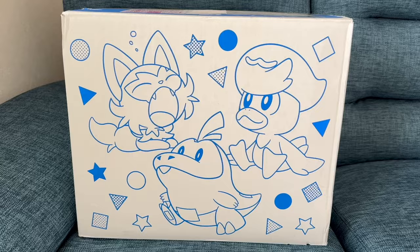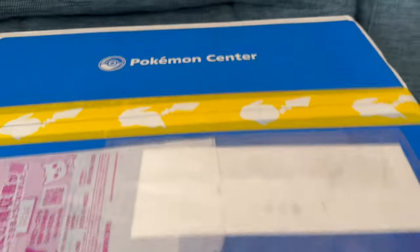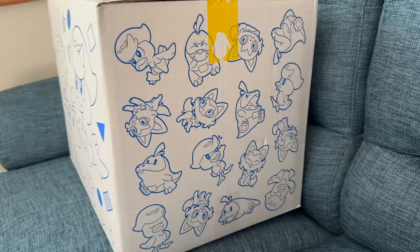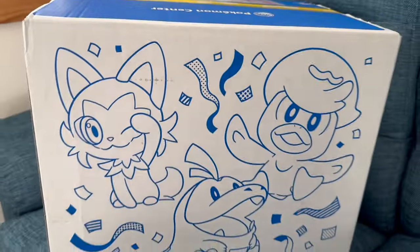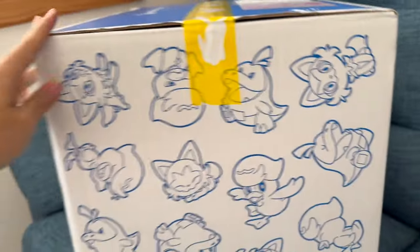Alright, let's open! The box is so cute! The top is like this — Pokemon Center. The side has the Paldea Starters, so cute! The back is a little different, like this. And the other side is pretty much the same.